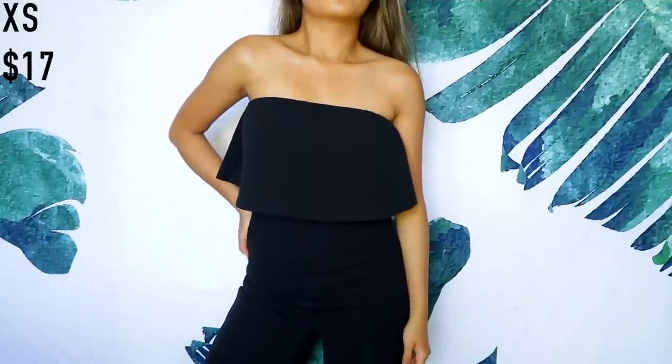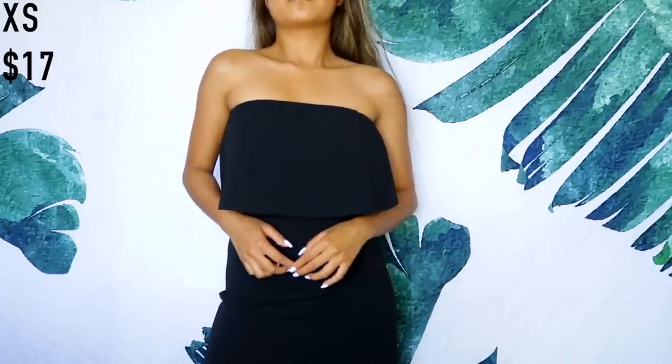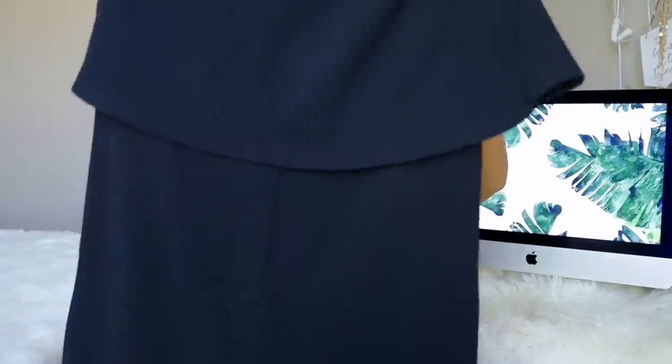Next we have this black jumpsuit that I'm so in love with — the quality is amazing. I feel like you could pay hundreds of dollars for something like this but I got it for less than fifty, maybe even less than twenty dollars. It's a tube top bodysuit that ends above my ankle, not all the way down, and it fits like a glove.